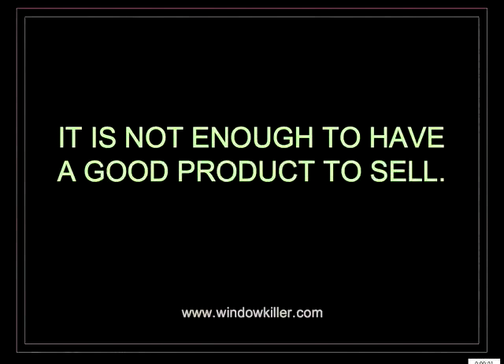So this was my review. As I always say, it is not enough to have a good product to sell — you need to watch out for the details. Thank you very much. Bye bye.